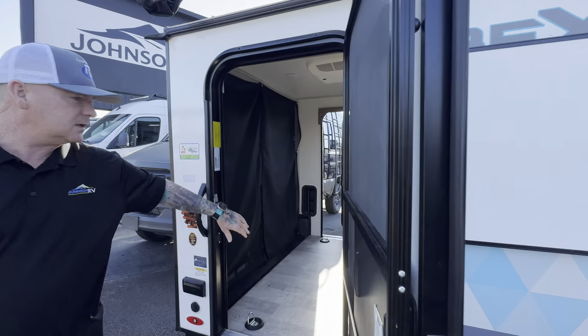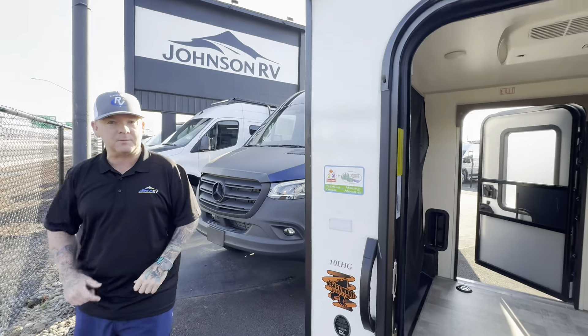Take one more peek at this — you do have screen doors on both sides and a ramp that falls down in the back with a screen, so you can have everything wide open and not have the bugs inside.